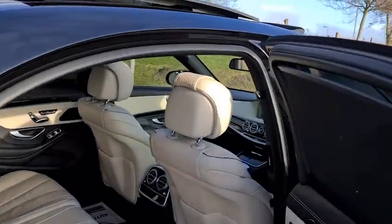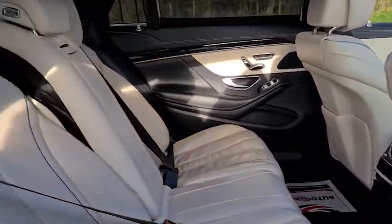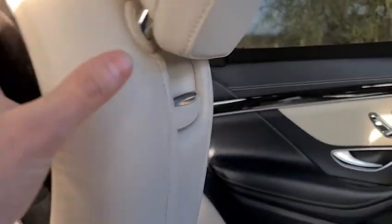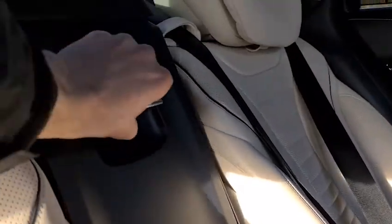Going to the back of the car, we have plenty of space with cushioning on the headrests, as well as super comfortable rear seats with ISOFIX points. There's a pull-down lever armrest with two nicely sized cupholders and storage compartments both within the armrest and behind it.